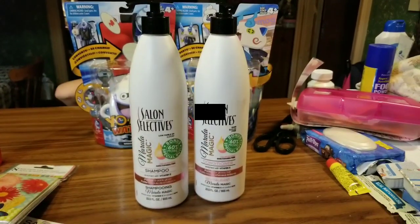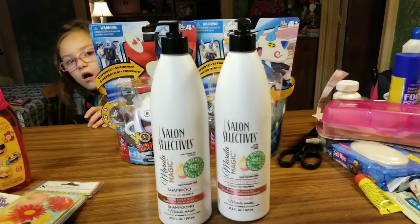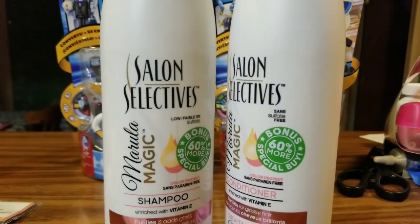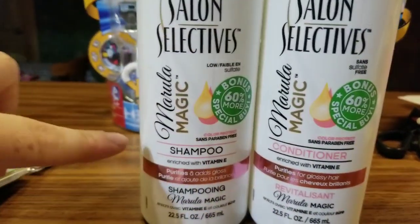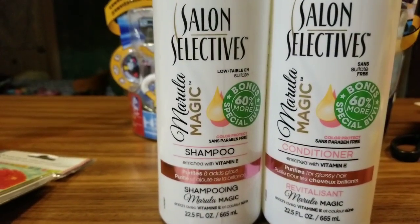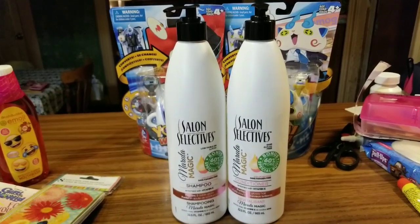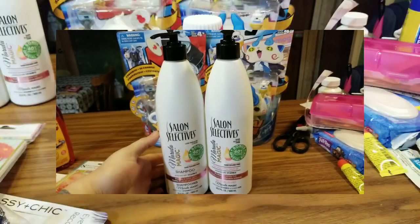Guys, in my last Dollar Tree haul you did see me haul the Salon Selectives brand shampoo. These are the shampoos with the really awesome push tops, like the lotion bottle tops, and they do contain 60% more for a special buy, so you get 22.5 fluid ounces in each one. This one is Marula Magic, and I did get the shampoo and the conditioner in this brand. I always stock up on these big bottles of shampoo, so I did pick up one of each in this kind as well.